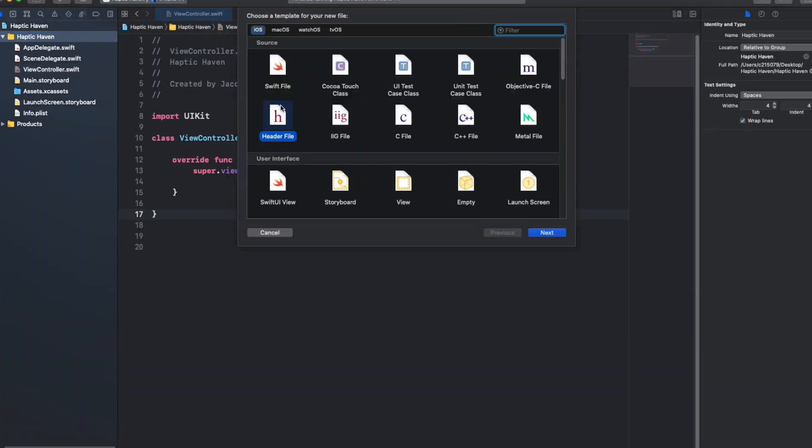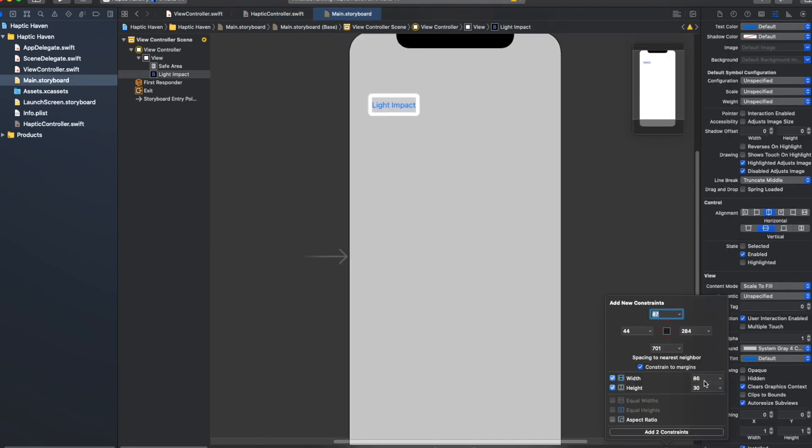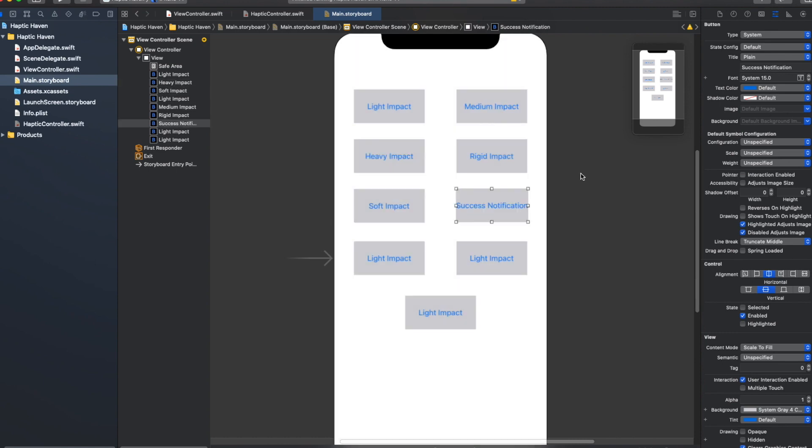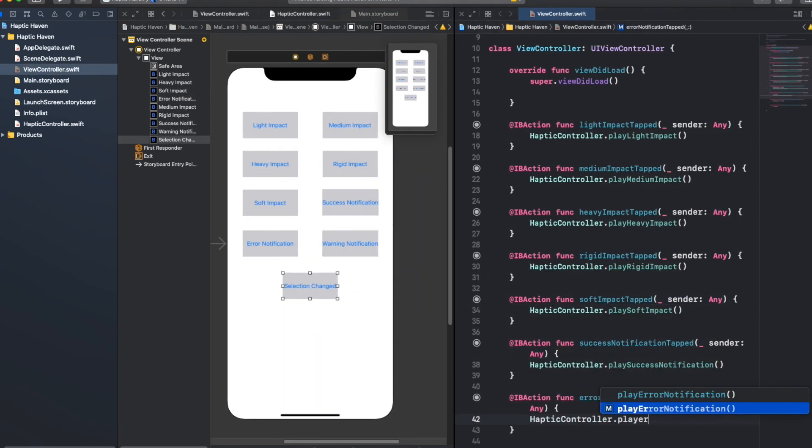Step one: put nine buttons and labels on one screen and trigger the corresponding haptic type when a button is tapped. Simple — as in anybody who's built a basic Xcode project or two could probably do this in about five minutes. Step two: make it look half decent. Not so simple.